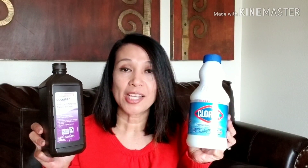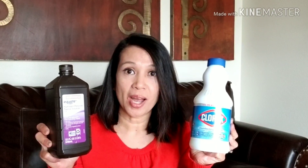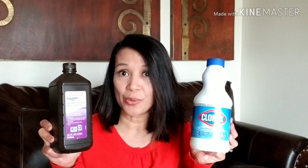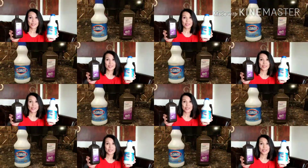These two trusted products have been handy and in use even before coronavirus. In this video, I want to show you guys what's the difference between the two, and which is the better household cleaner, so stick around.